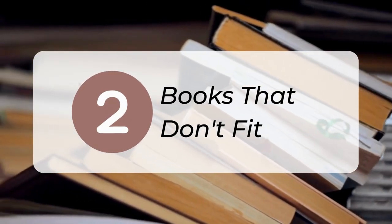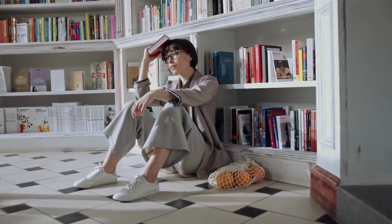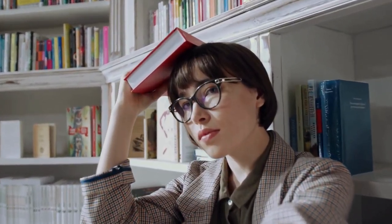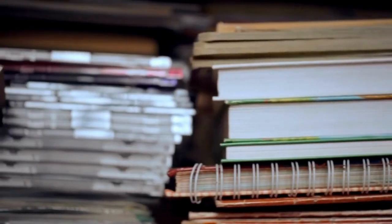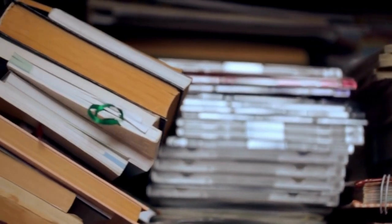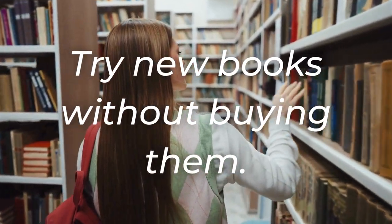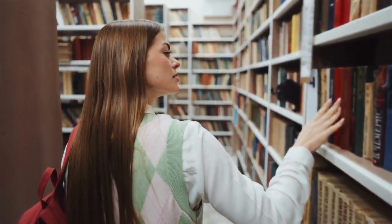2. Declutter any books that don't fit neatly on your shelves. Books can feel difficult to declutter, but your space and emotional well-being are worth more than your things, even when those things are books. If you use bookshelves, let go of books that require stacking to fit, because they create visual clutter. If you love reading, remember that the library is a great resource for exploring new books without buying more than you can store and manage.